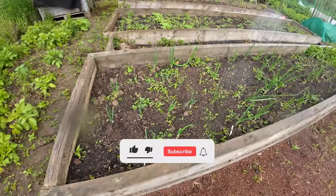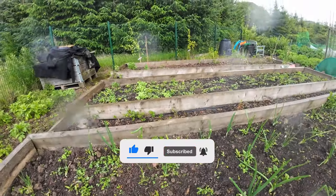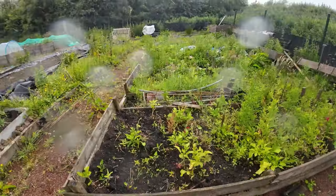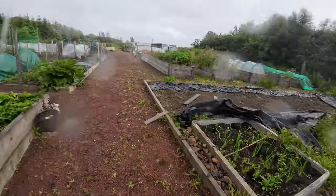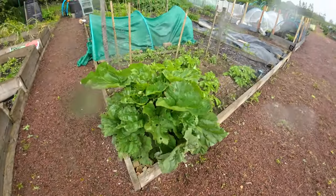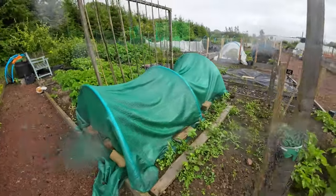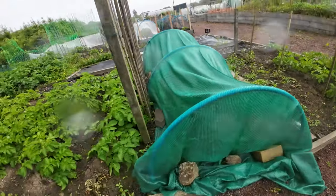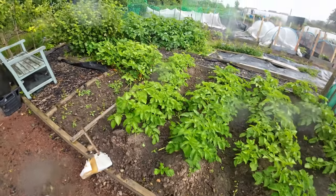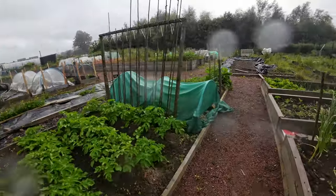Over here we have some potatoes and onions, which the rabbits have nibbled the tops off. Over here we just have a bed that needs some tender love and care. This is some rhubarb, and we have a net with some onions in it because the rabbits are going crazy right now, and some more potatoes and strawberries.